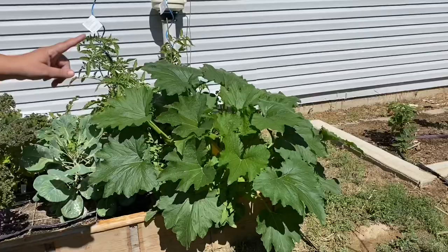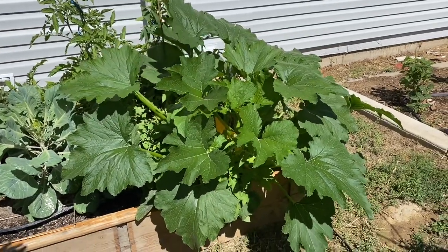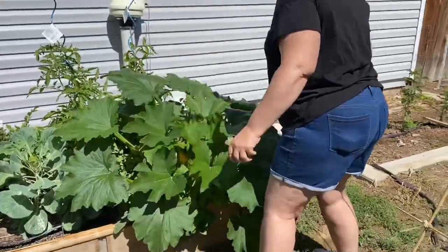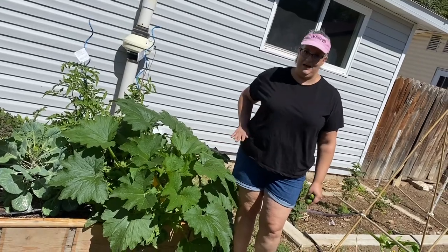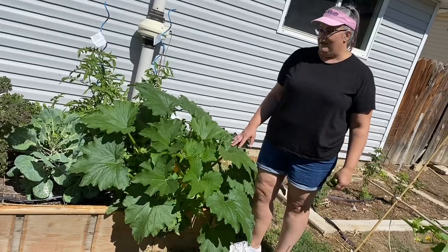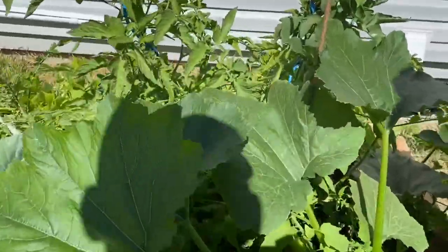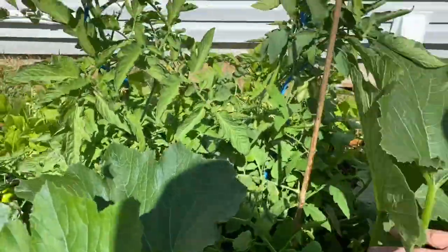Holy moly — that is my zucchini plant! I was told when I moved here that zucchinis do very well out here, and that thing is the biggest zucchini plant. I'm 5'8" and this thing almost comes up to my hip. I did square foot planting — you're supposed to do one zucchini plant per square foot — but it's actually crowding out my tomato plant. So next year I'm going to do this a little differently.